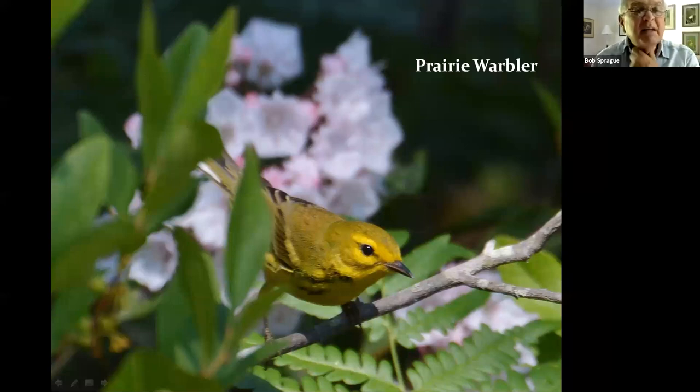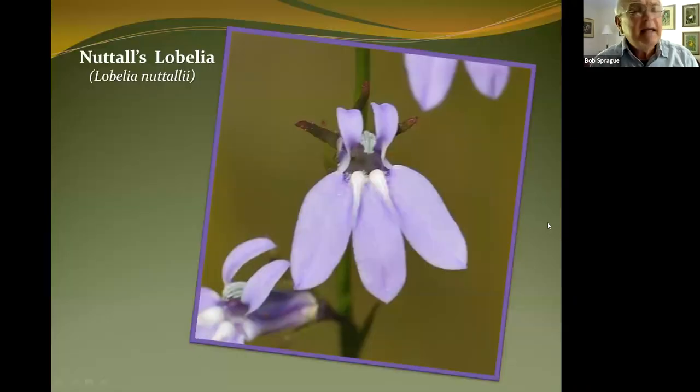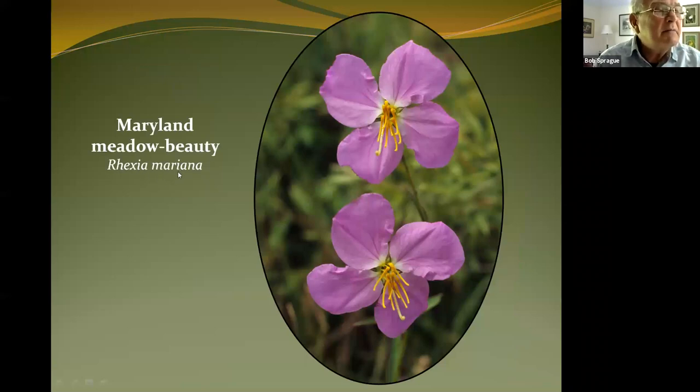If you do nothing else and take nothing else away from this trip, plan a visit to the Pine Barrens and come down this main road in May and witness thousands of kalmia in bloom. When the sun shines on it, it sparkles — it's just absolutely magnificent. In the open sandy area we find some of our native flowers. This is one of the lobelias — I'm sure many of you grow lobelia in your gardens. We also have meadow beauty: Rhexia mariana and Rhexia virginica, Maryland and Virginia meadow beauty — plants at their northern limit.